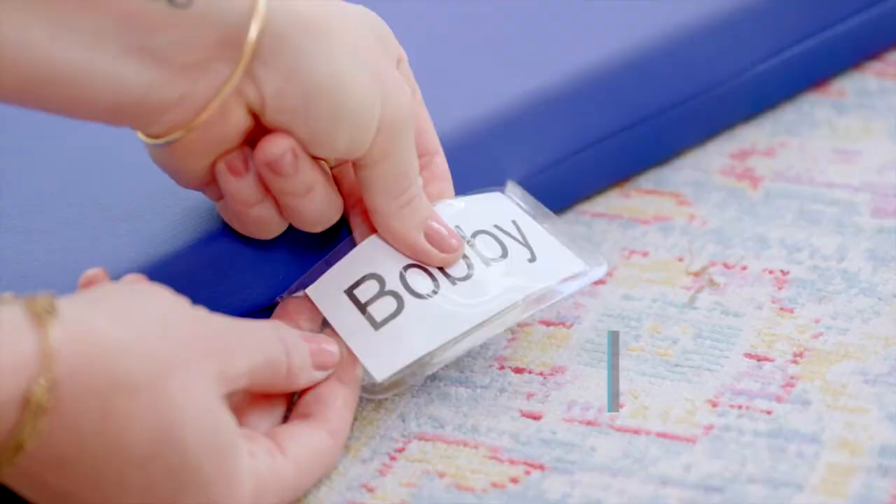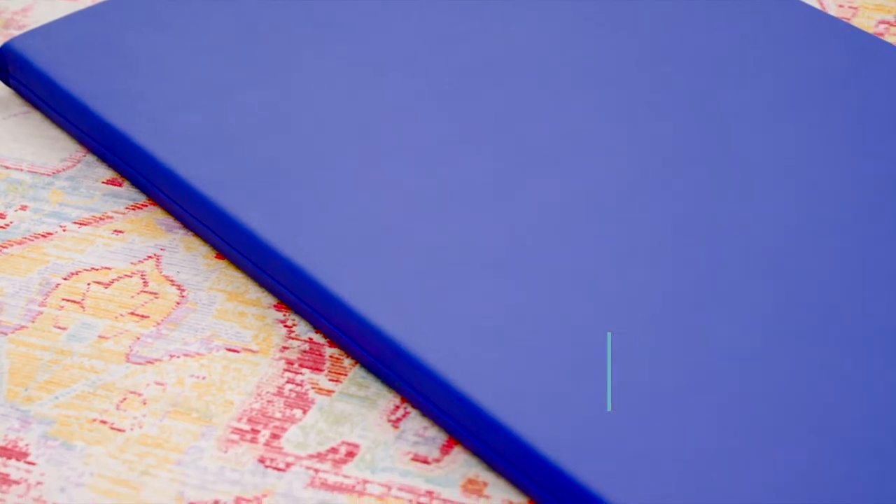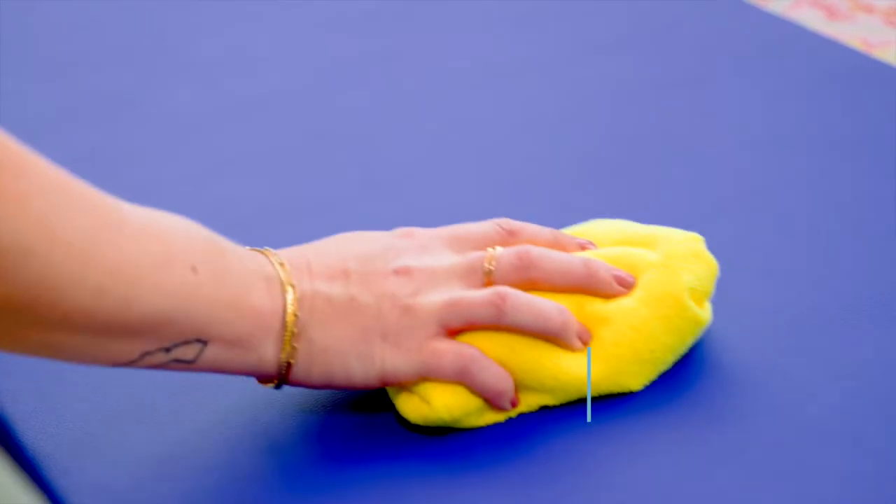Each mat includes a built-in name tag to easily identify mats. The soft foam core is covered in a vegan leather that's easy to clean and disinfect.